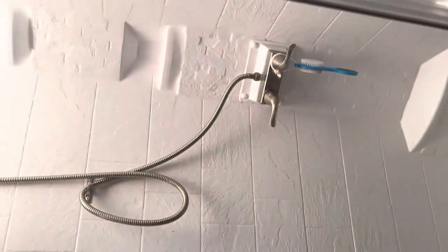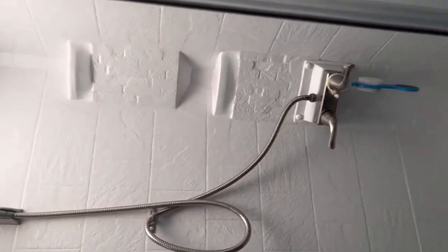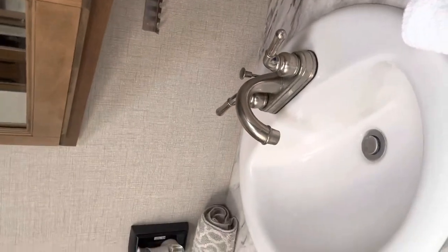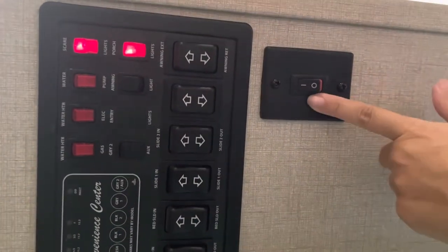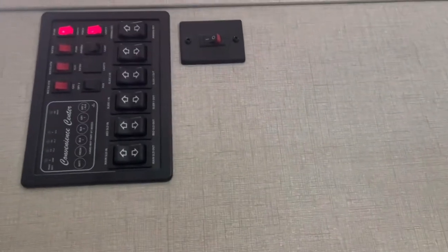Nice-size shower with an upgraded showerhead from the standard one it comes with. Storage here, a porcelain sink in this bathroom. The floors are the same all throughout — hard vinyl flooring, with carpet only in the bedroom and where the slides are. Your toilet and all your controls are in here. It also has a bar, and you can add a cellular card from T-Mobile or Verizon.